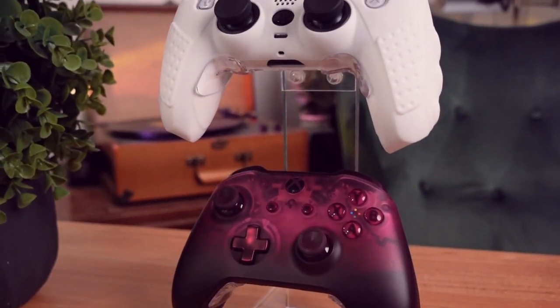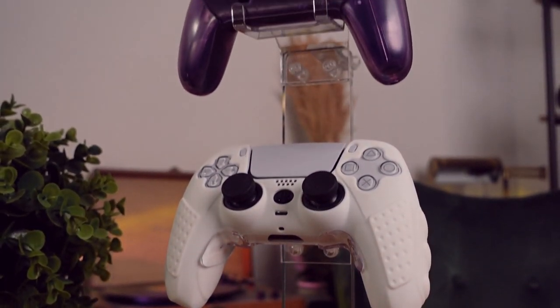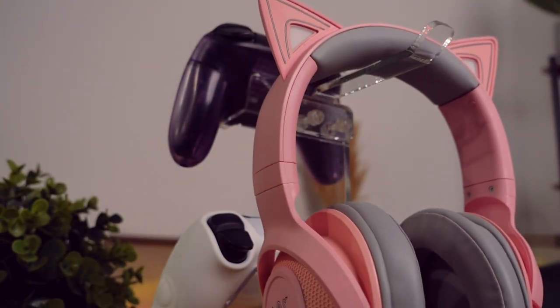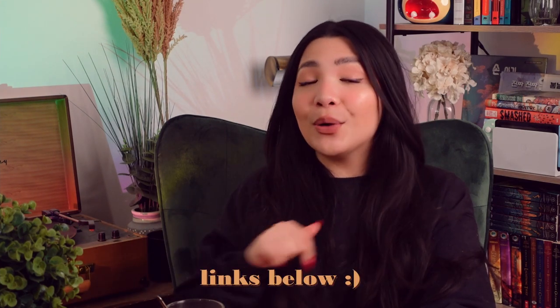The first item I'd like to share in no particular order is the Skull & Co Phantom controller stand and rack. If you've been to my channel before, you might already be familiar with them because I've talked about their Nintendo Switch grips before — some of my favorite grips of all time. But they also make other accessories, including this Phantom rack. What I love about it is the very clean acrylic display and that you're able to stack more than one controller on it. They have customized shapes for each controller type for the Switch, PlayStation, and Xbox, and it even comes with a hook where you can store your headphones. I'll link everything mentioned in this video down below.